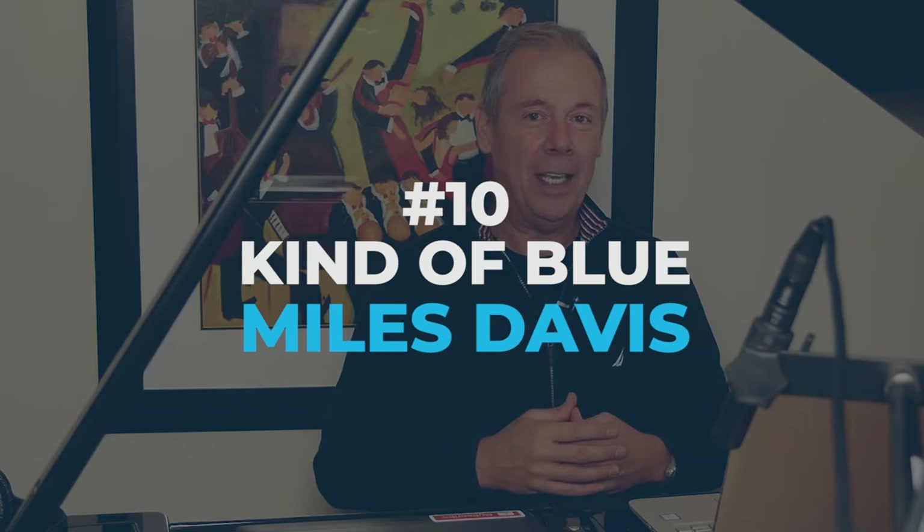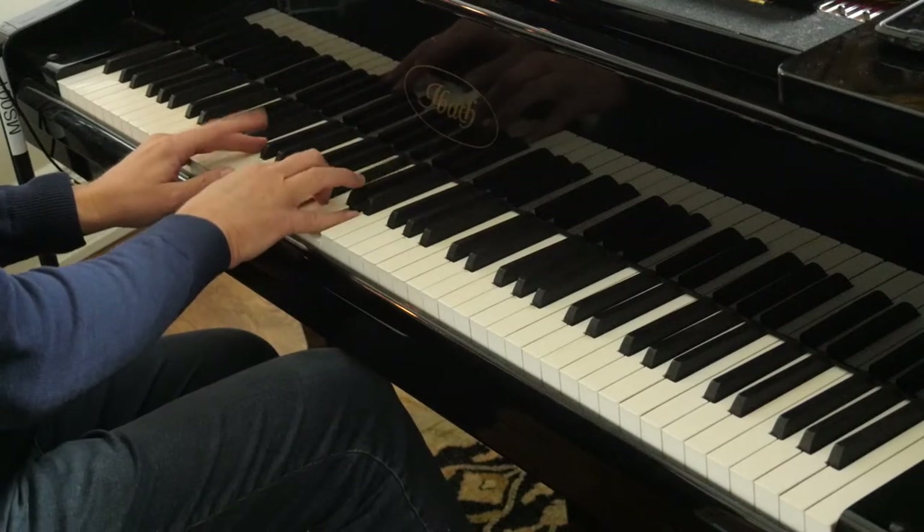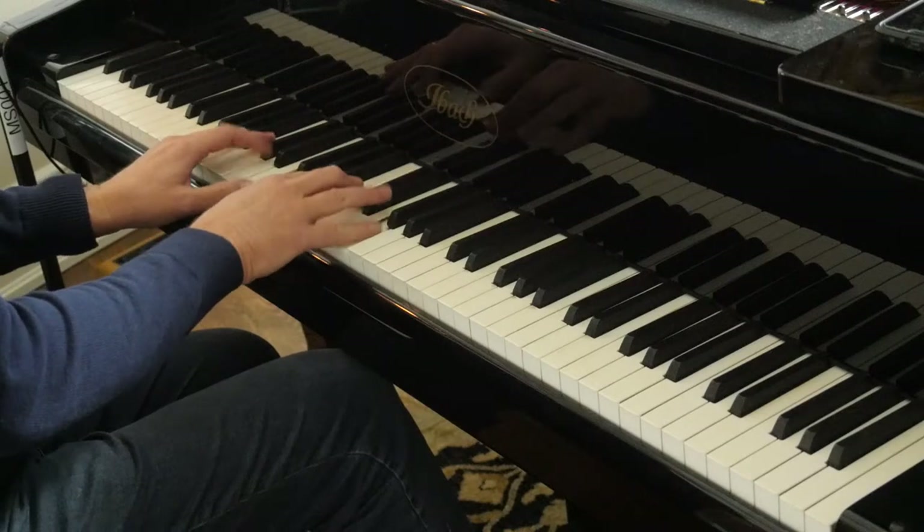Starting with number 10, the first thing on my list is the album Kind of Blue by Miles Davis. It's an LP and it is probably the quintessential album in any jazz collection. Now the jazz musician in your life may already have one, but they may not have the LP — I'm talking about vinyl. If they don't have a record player or turntable, you might want to buy one, because that's how music sounds great. On this album are tunes like So What. I'm going to highly recommend you go and get that LP — I'll include a link below.